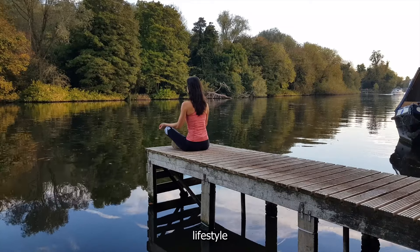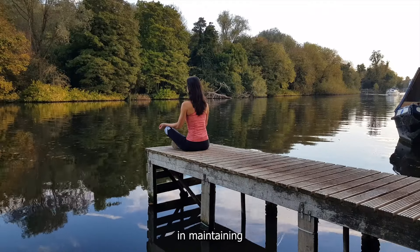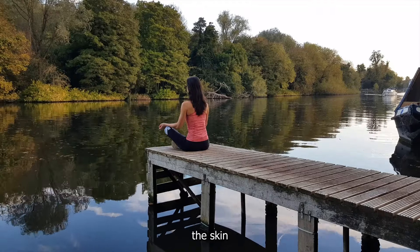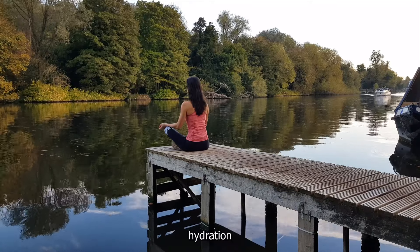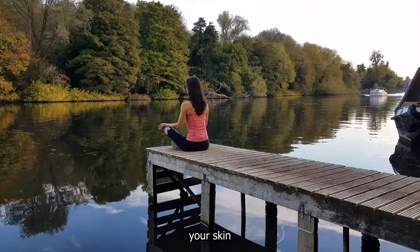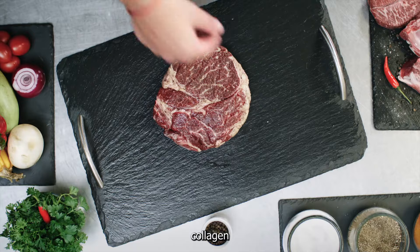It's important to note that while consuming collagen-rich foods can support collagen production, a healthy lifestyle and proper skin care are also important factors in maintaining healthy collagen levels. Regular exercise, adequate hydration, and protecting your skin from excessive sun exposure can all contribute to healthy collagen levels in the skin and joints.